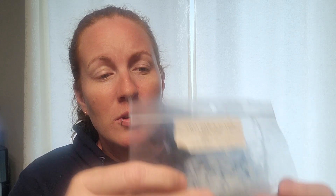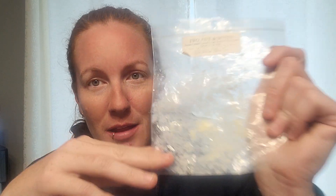Day 2 — Melt a Yellow Wax. I went with Ella After's 2-5-7 — Banana Caramel Cupcakes, Cake Butter, and Rich Cream. This just smelled like candy banana to my nose. It threw okay, it's not a standout. Banana's super hard to do but I keep having hope for it. This one was just okay — I think I got one more but I wouldn't repurchase.